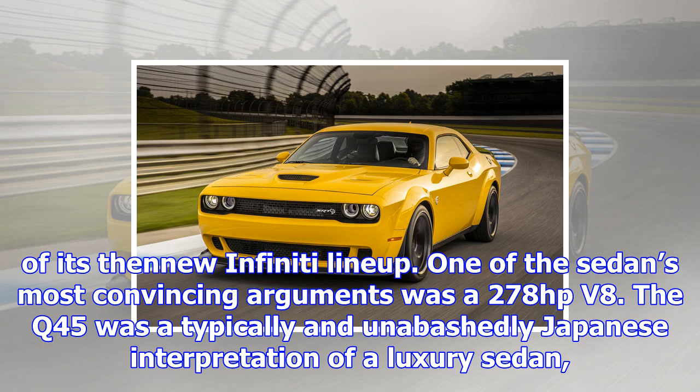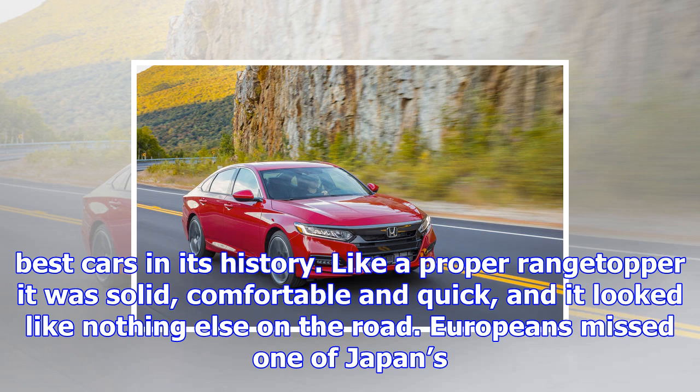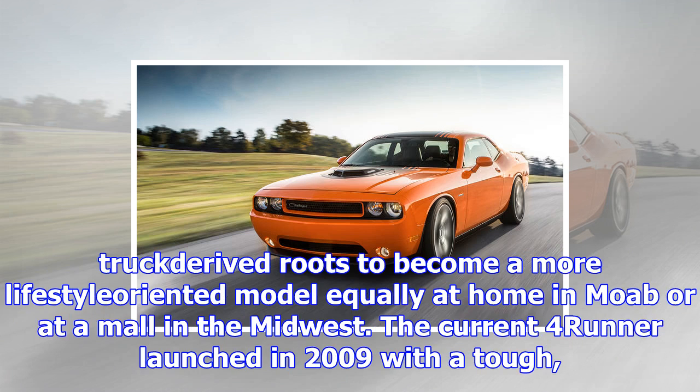Japanese automakers launched a full-fledged assault on their German rivals in the late 1980s. Nissan positioned the Q45 as the flagship of its new Infiniti lineup. One of the sedan's most convincing arguments was a 278-horsepower V8. The Q45 was a typically and unabashedly Japanese interpretation of a luxury sedan, unlike the Lexus LS which was Americanized to boost sales, or the Acura Legend with its Rover roots. The Q45 hails from an era when Nissan churned out some of the best cars in its history — solid, comfortable and quick, and it looked like nothing else on the road. Europeans missed one of Japan's best German-punching luxury models.